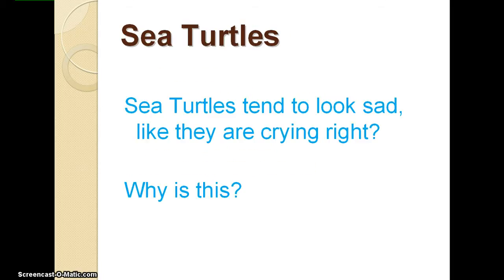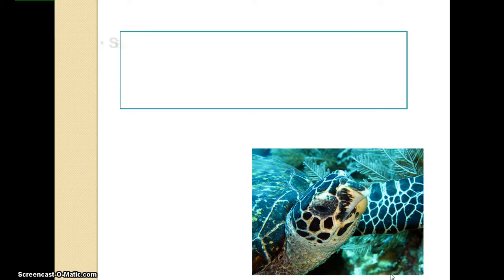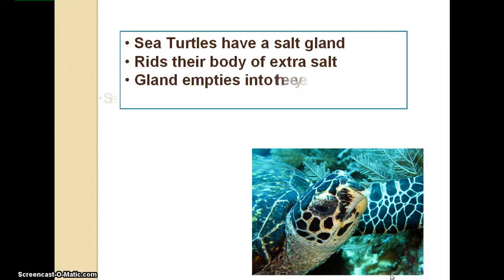Our next animal is the sea turtle. One thing that many people notice about sea turtles is that they look like they are sad or crying. Sea turtles have a salt gland that rids their body of excess salt. The gland empties through their eye, which makes them look like they are crying. This also helps female sea turtles keep sand from getting inside their eye when they are digging their nest in the sand.